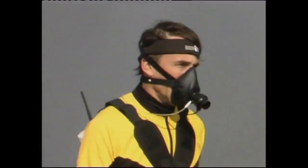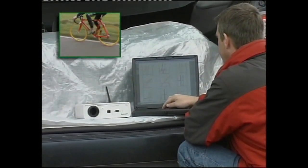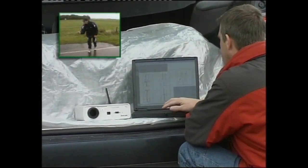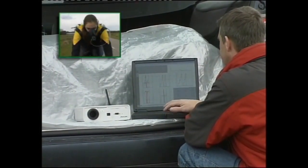Training is no longer related to an estimated zone based on percent of maximum heart rate, but instead is based on measured fact. In the end, OxyCon mobile gives you a complete overview of the athlete's condition.